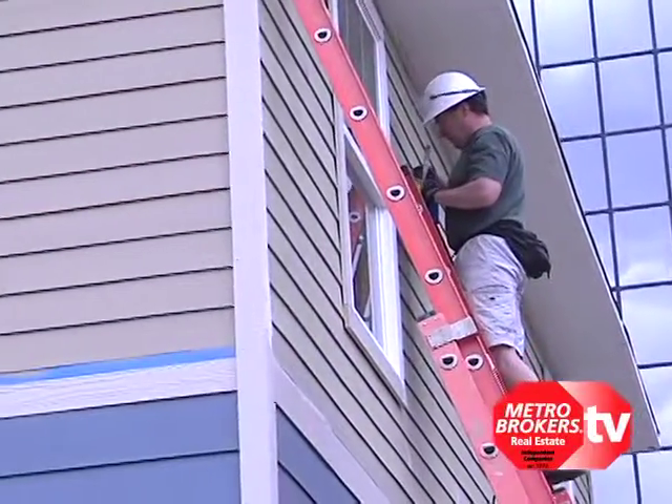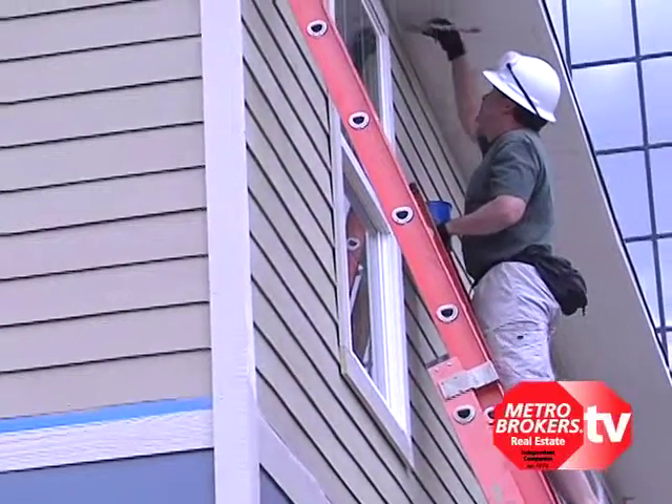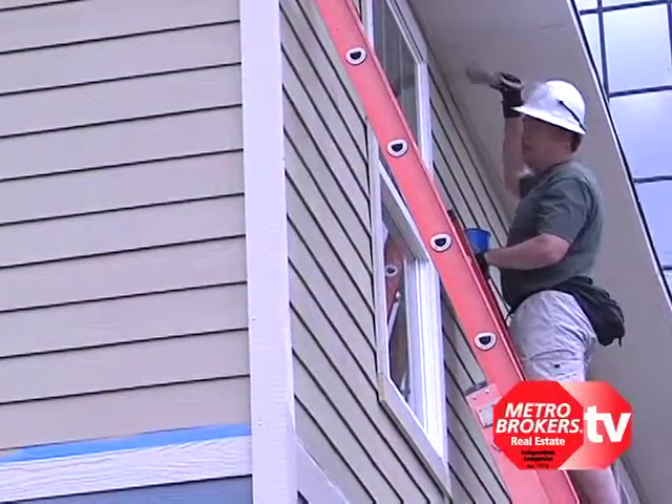Do you have any experience in trim painting? Oh yeah, I think like any realtor that's painted houses before, but yeah, I've painted a lot of trim before.